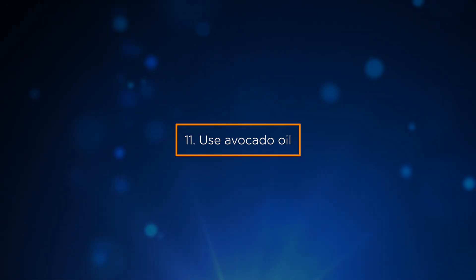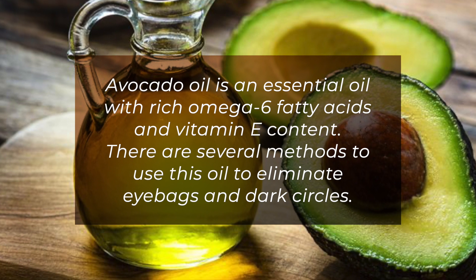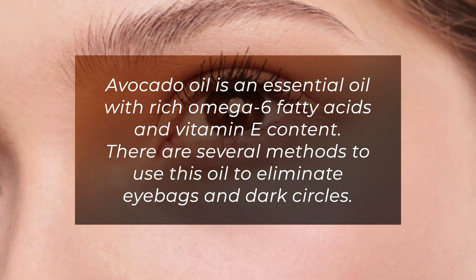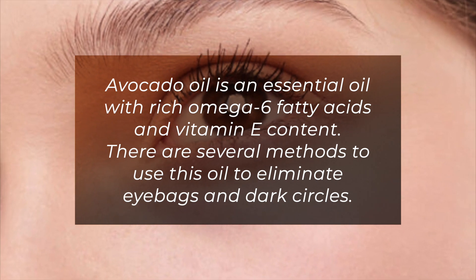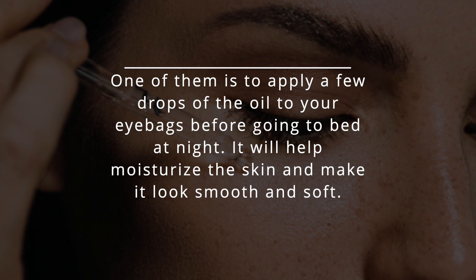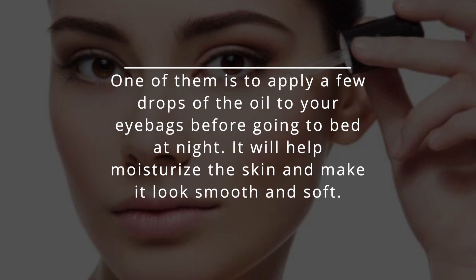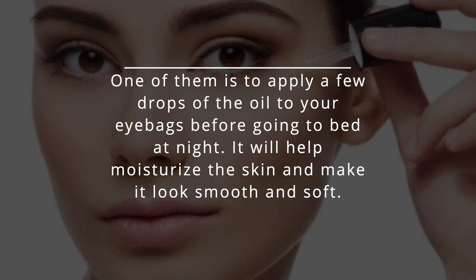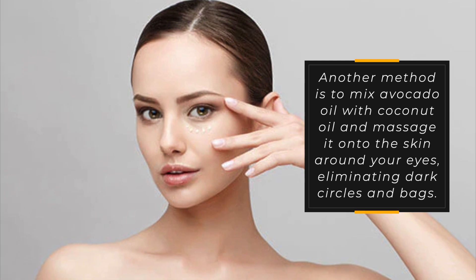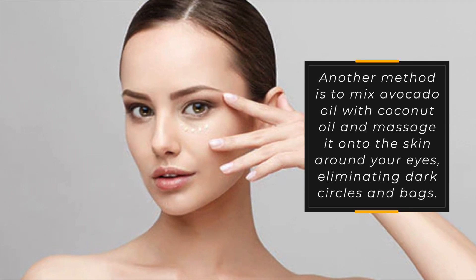11. Use avocado oil. Avocado oil is an essential oil rich in omega-6 fatty acids and vitamin E. There are several methods to use this oil to eliminate eye bags and dark circles. One is to apply a few drops of the oil to your eye bags before going to bed at night, which will help moisturize the skin and make it look smooth and soft. Another method is to mix avocado oil with coconut oil and massage it onto the skin around your eyes, eliminating dark circles and bags.